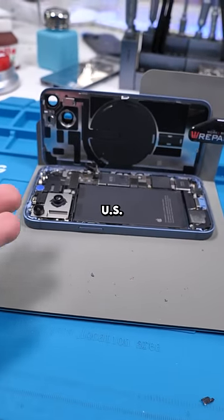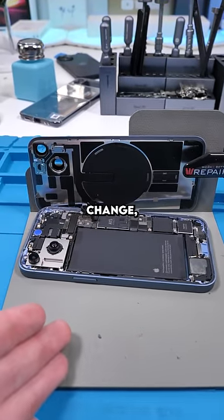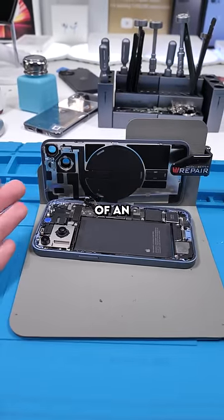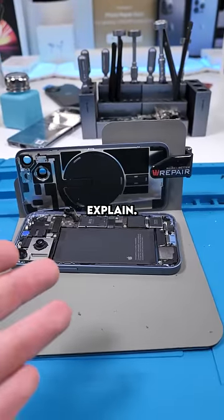Apple's iPhone 14 in the US no longer has a SIM card tray. Not a lot of people seem to be bothered about this change, but this change will probably have more of an effect on Android users than it will on iPhone users. Let me explain.